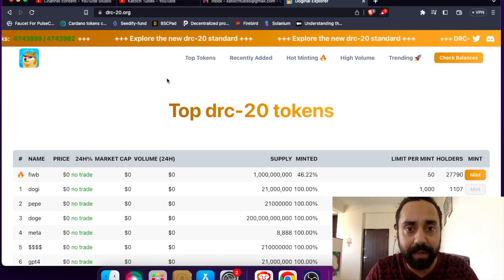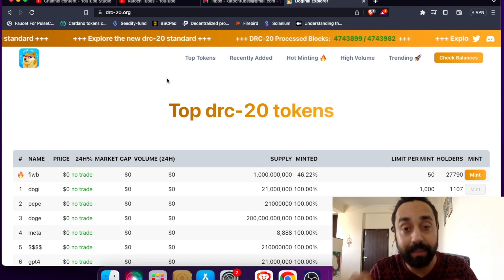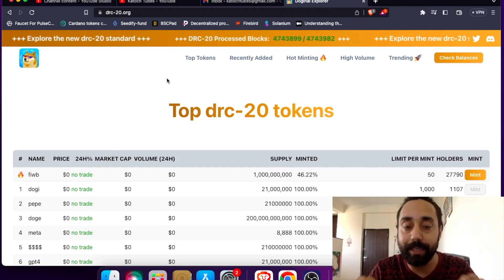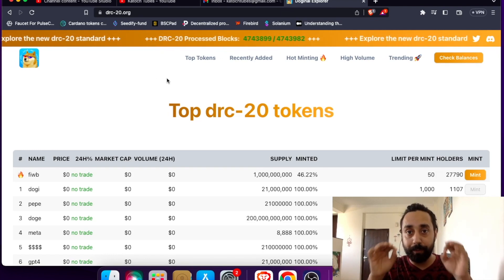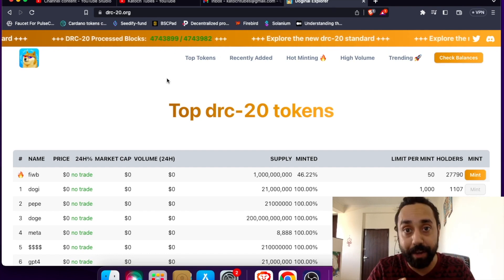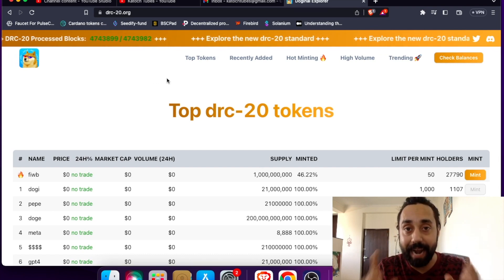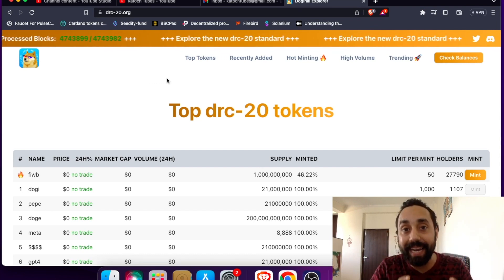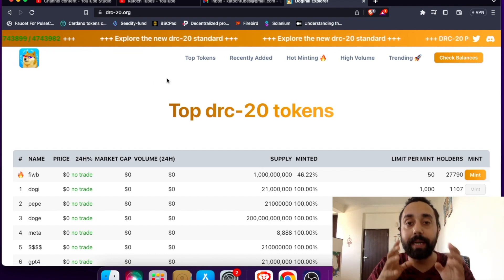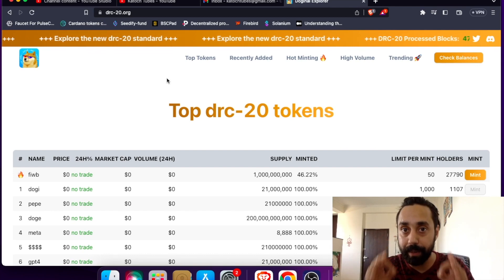Now let's get started and talk about DRC20 tokens. Just like any other token standard — you have ERC20 on Ethereum, BEP20 on Binance — now you have DRC20 tokens on Dogecoin. Before that, there was a token standard on Bitcoin which became very famous, and that is BRC20. If you want to learn about BRC20 tokens, how to mint Bitcoin-based tokens and inscriptions, you can click on the link above or in the description.